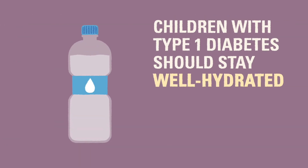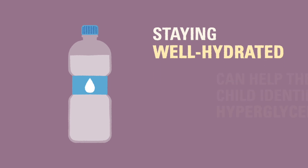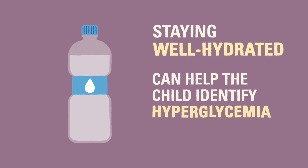We also recommend children with T1D stay well hydrated to help with insulin absorption and general health. Drinking plenty of water will also help a child with T1D identify when they may be experiencing a high blood glucose.